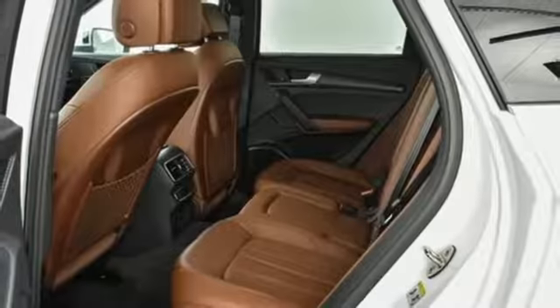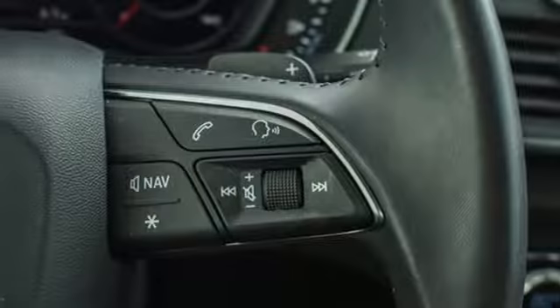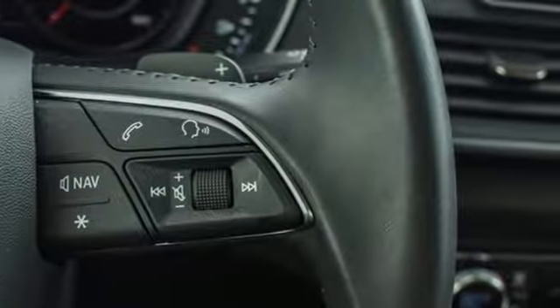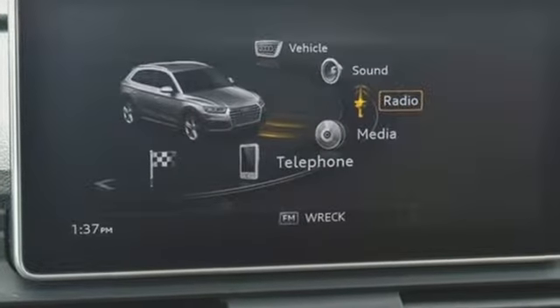Dual zone climate control, front and rear parking sensors, and turbo inline four-cylinder engine. Car and Driver reports all the Q5s come with electrically assisted power steering that actually has a sufficient amount of feedback for an SUV.